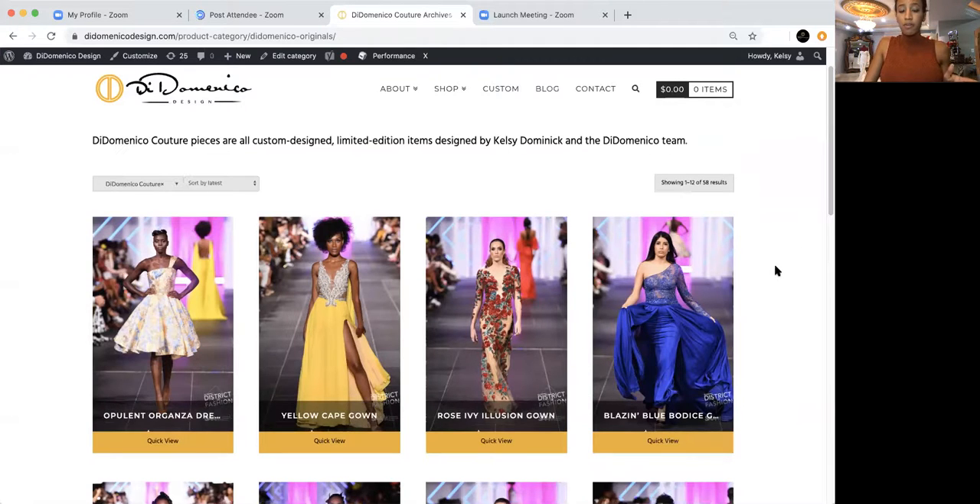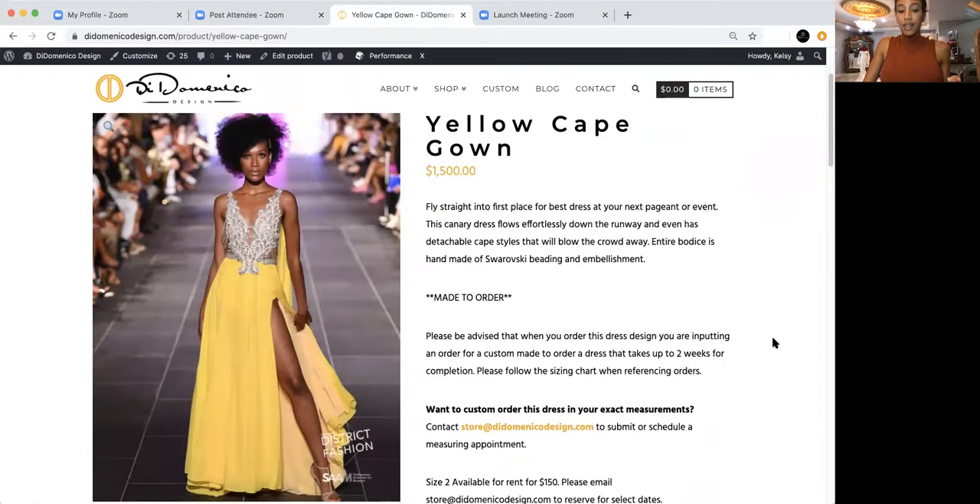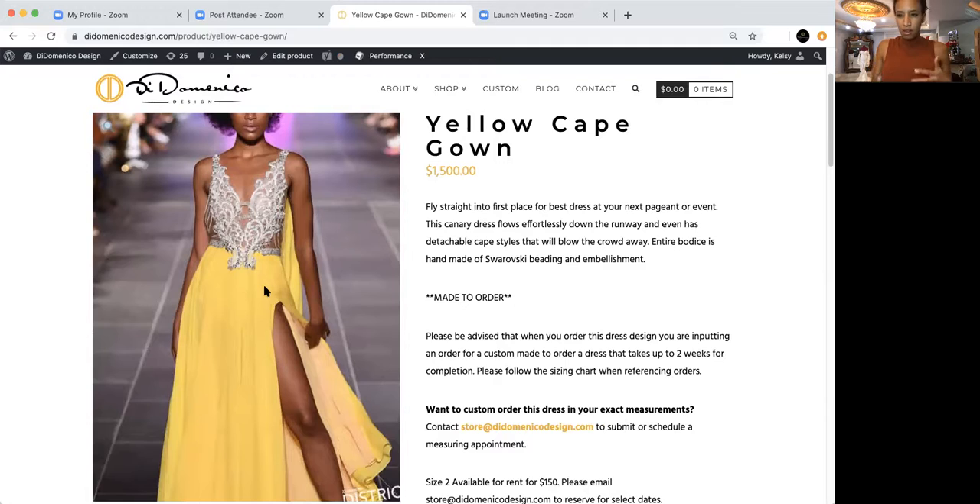There are just so many options. First off, this is an originally $1,500 gown previewed in our September line for Fashion Week. It is the most fluorescent yellow, most beautiful gown you'll ever see — made of chiffon, with short pants underneath so you feel comfortable as you're moving around. It's completely beaded with Swarovski crystals, and it has a detachable cape. Not just one cape — it has two.